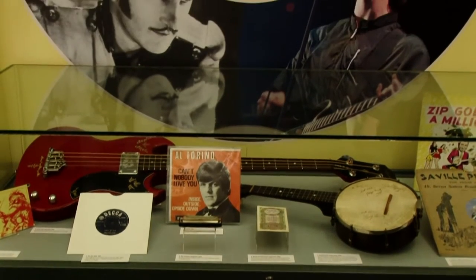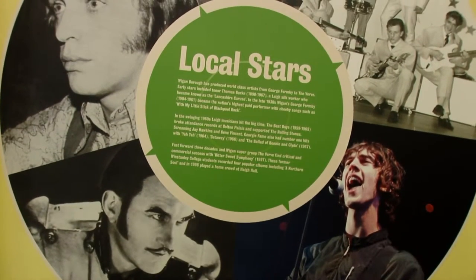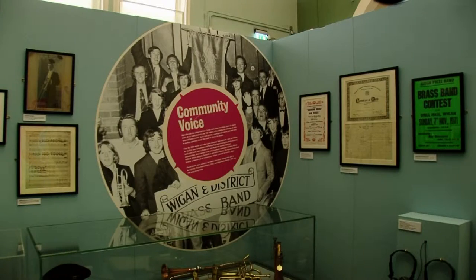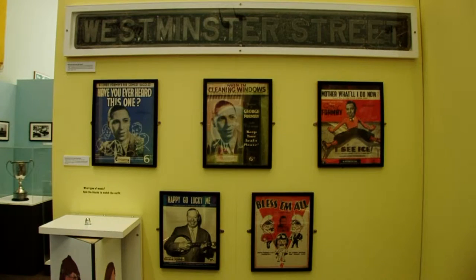Volunteers help us with the archives and museum service. They do everything from transcribing original material, helping us record oral histories, installing exhibitions, and working in our collection store to document original objects and items.